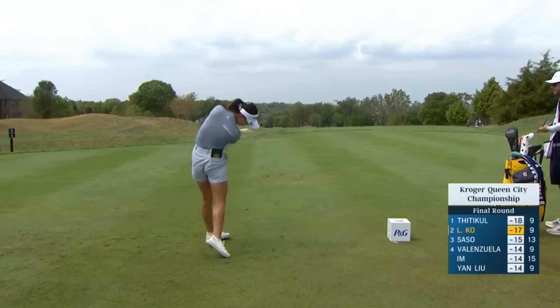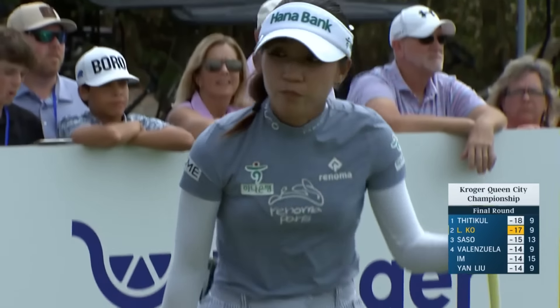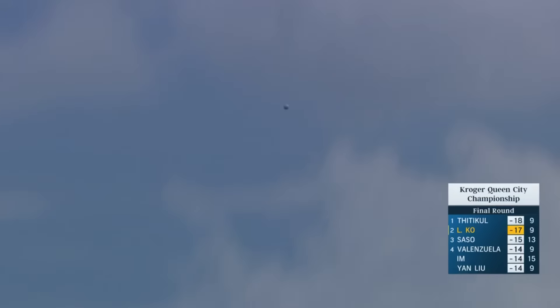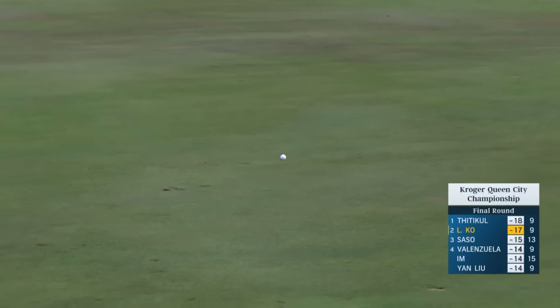By the way, Karen, she's missed one fairway each day. That's it for Lydia. That's impressive, given that her driving has been a little bit of a weakness within her game over the last sort of four years or so.